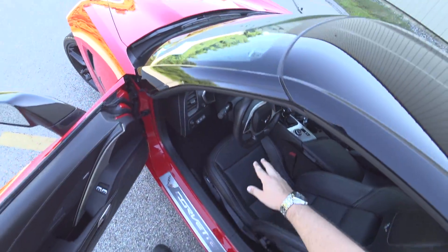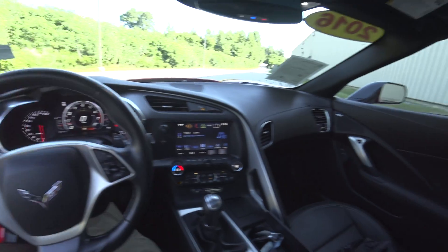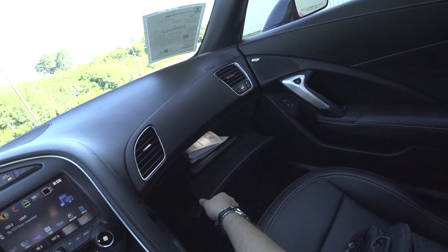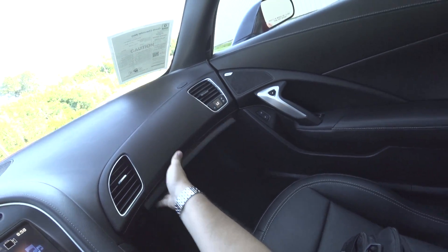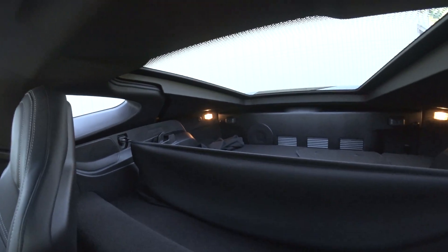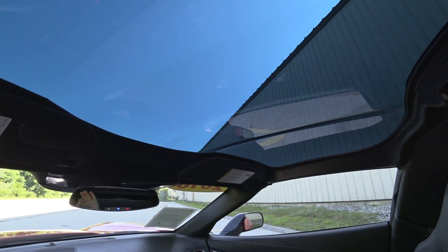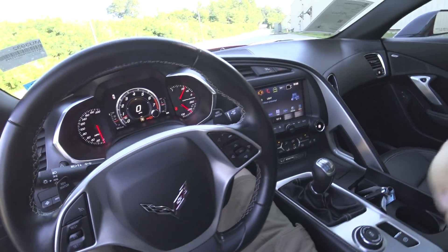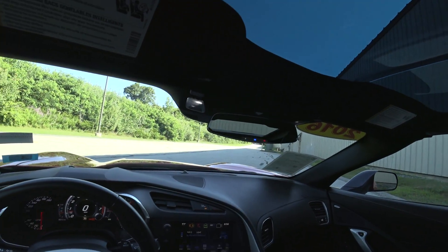Nice Corvette kick plate, nice and easy to get in and out. All your books and manuals. There is a nice hatch area, so it's actually really practical. This one is fitted with the glass roof and it is absolutely beautiful. The frameless rear view mirror, of course.